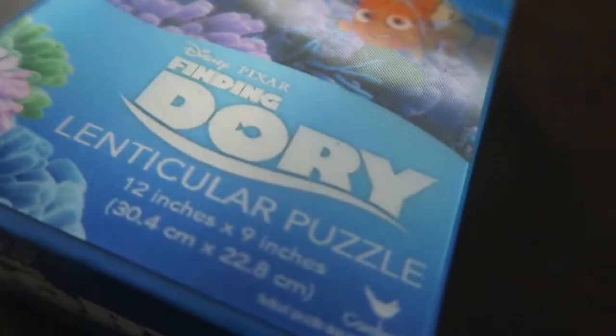Today is National Puzzle Day. I just remembered I had a puzzle — I know we have puzzles down in the basement, but I just remembered this one. I glanced over and found it. It's a Finding Dory lenticular puzzle I got for my birthday. I'm going to put this together; it's about time. It's a small one, which I'm glad for. So that's what I'm going to do while I watch 7th Heaven.